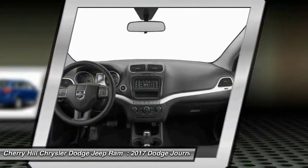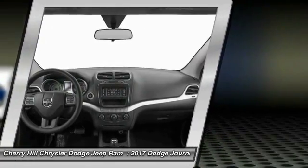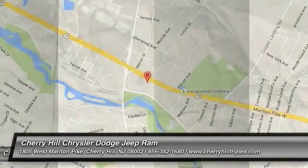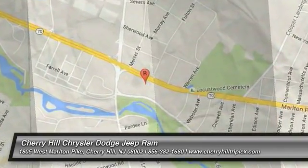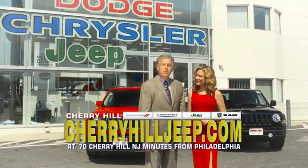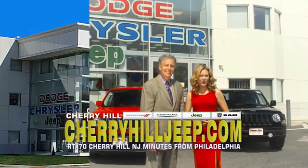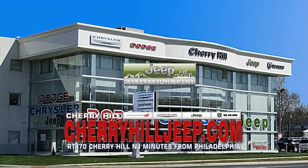A vehicle like this doesn't come along every day. Come in and get it before someone else does. We're located on Route 70, just minutes from Philadelphia. Or see our huge Jeep inventory online at CherryhillJeep.com.